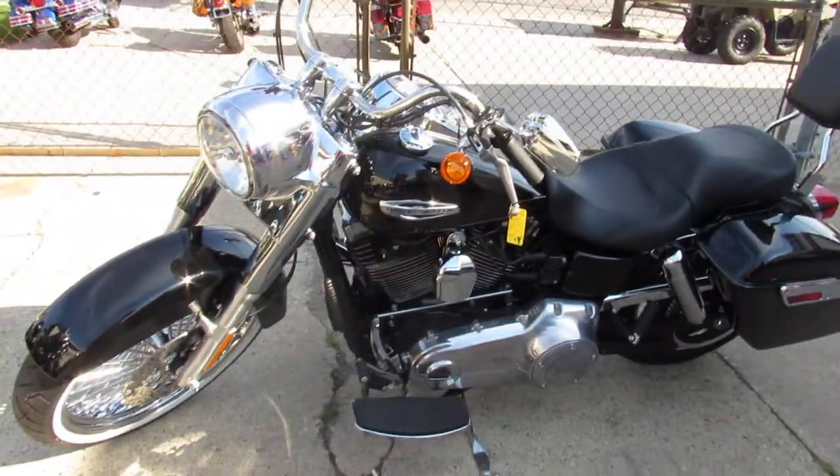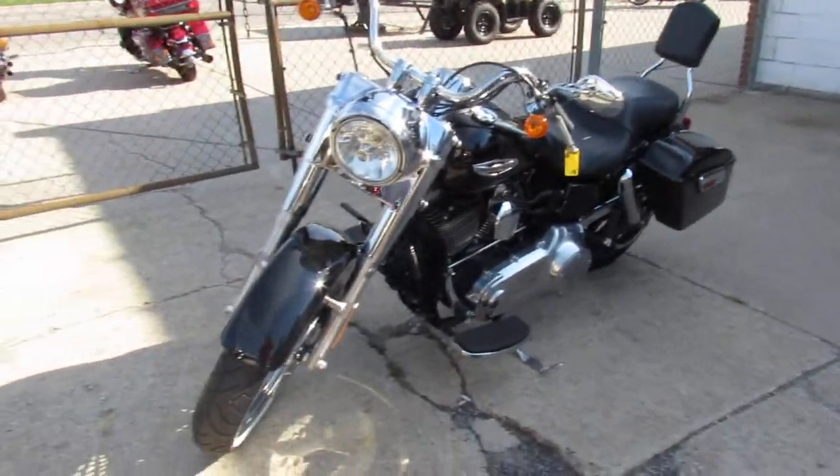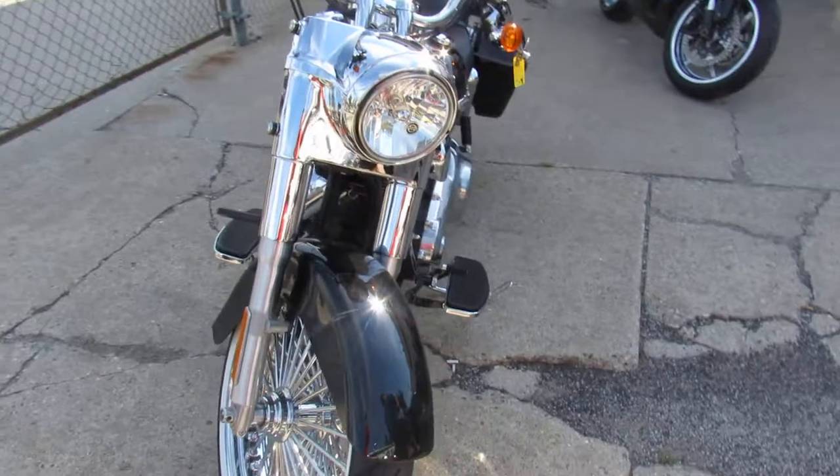Hey guys, it's ApprovalPowerSports.com here. We've got over 350 used Harleys in the showroom for sale. We've got guaranteed financing on those and we've got leasing programs.